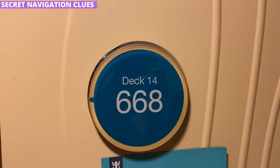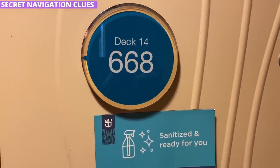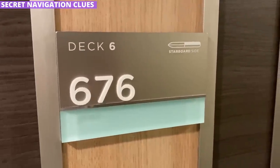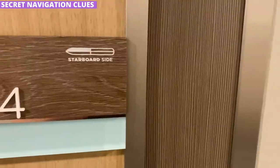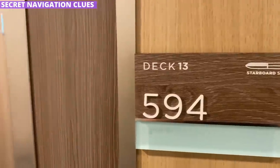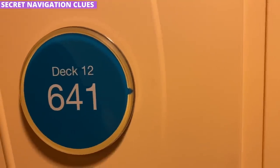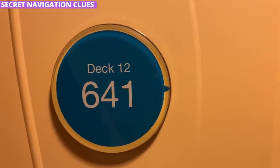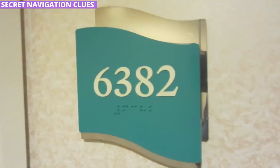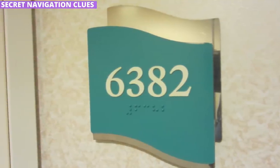One secret many people don't know is that the door markers on Royal Caribbean aren't just there to tell you which cabin is yours — they also share directional information, yet many people just don't realize it. On newer ships, it's pretty straightforward: there's an image of the ship on each door marker pointing forward. On older ships it might be more subtle. If your ship has a circular sign, look for a small arrow pointing forward. If it's a wave, the high side of the wave points toward the forward part of the ship. Keep these tips in mind the next time you're in the hallway.